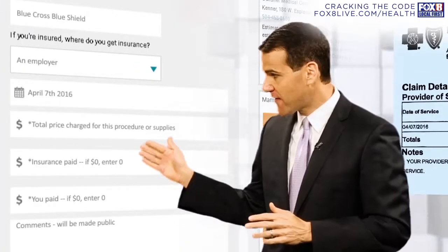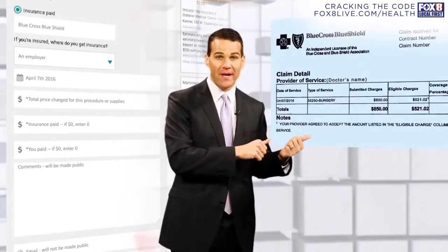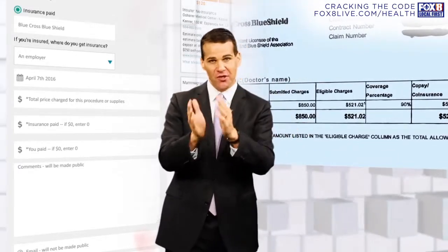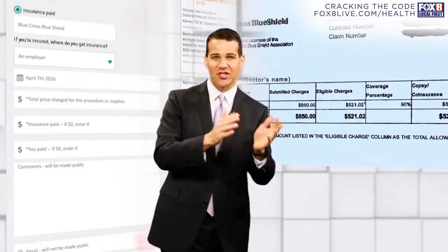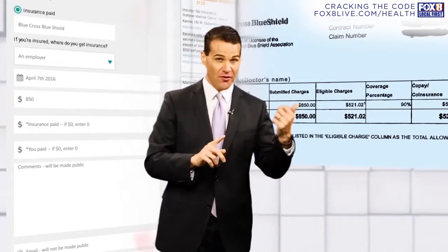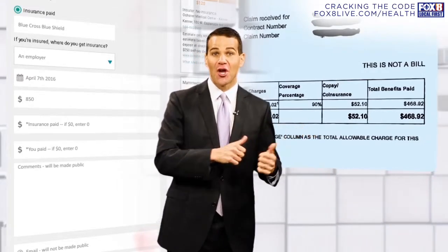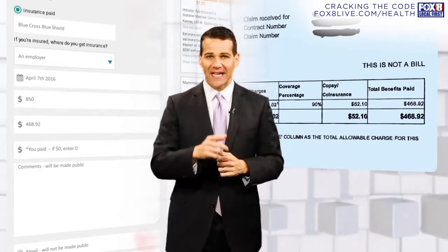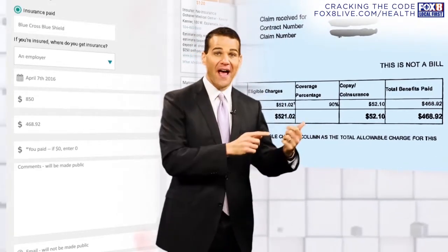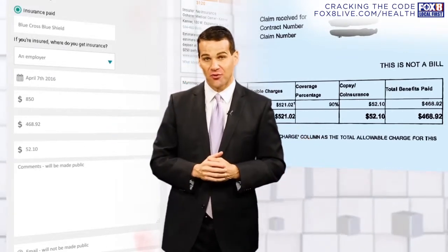The next three parts of our interactive tool are crucial. We need you to go back to that EOB form and find out how much you were charged total — not just what you paid, but what you paid and what the insurance company paid. Put that into our interactive tool. Next, on your EOB form, how much did insurance cover for this procedure? Put that on the interactive tool. And finally, how much came out of your pocket? What did it cost you? You'll find that on your EOB form as well. Please enter that into our interactive tool.